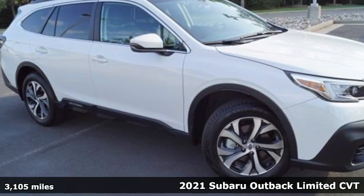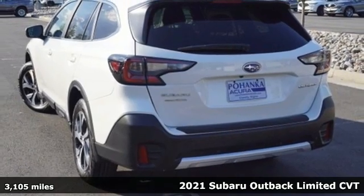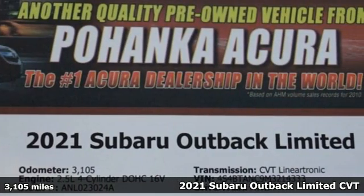It's a 2021 Subaru Outback. Get miles of smiles with more adventure and more fun per gallon. You'll look forward to every drive with features like these.